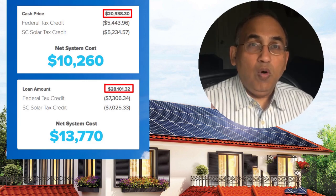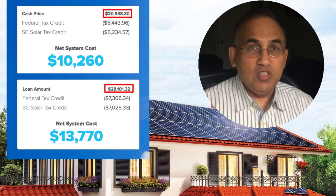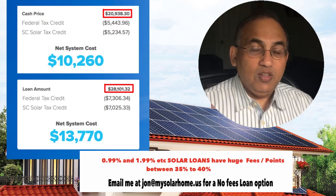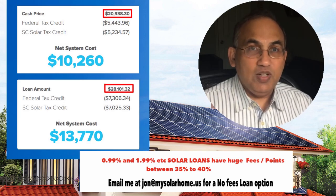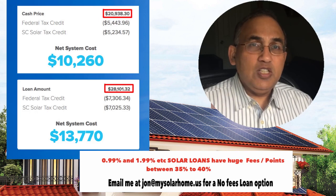All the loan products solar companies offer come from four or five big companies like Mosaic, LoanPal, Sungage, and Sunlight Financial — and many larger companies have their own financing. So pretty much any financed system will be priced way higher than the cash price. Why? Because finance companies offer loans that look attractive — 0.99%, 1.49%, or 1.99% interest — but to offer those low rates they put a huge amount of dealer fees or points onto the cash price. That's how $20,938 gets padded up to $28,110.